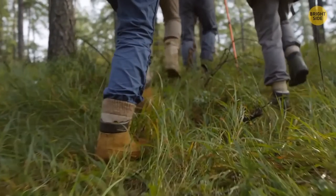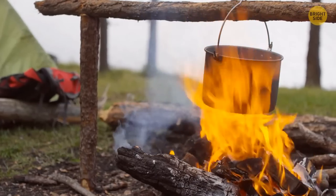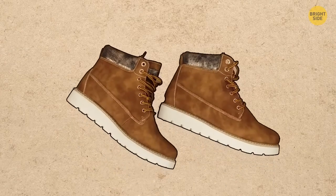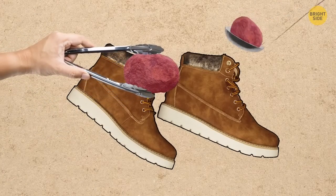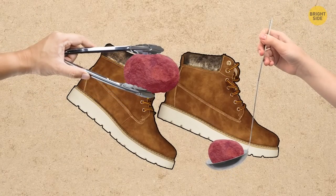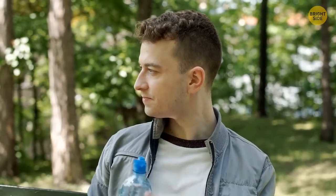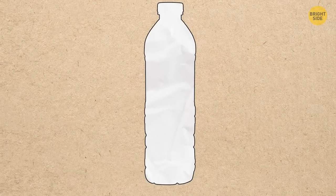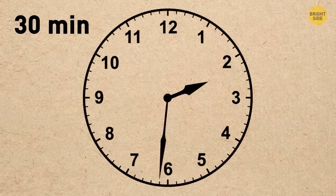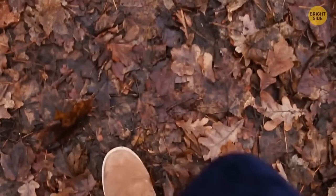When your shoes get wet in the wild, find some stones of a suitable size. Put the stones in a pot with water and boil them. Place the heated stones carefully inside your shoes using kitchen tongs or a ladle. The shoes will soon get dry. Alternatively, take a plastic bottle, pour hot water inside, wrap the bottle with toilet paper, then place the bottle in your shoe and wait for 30 minutes.